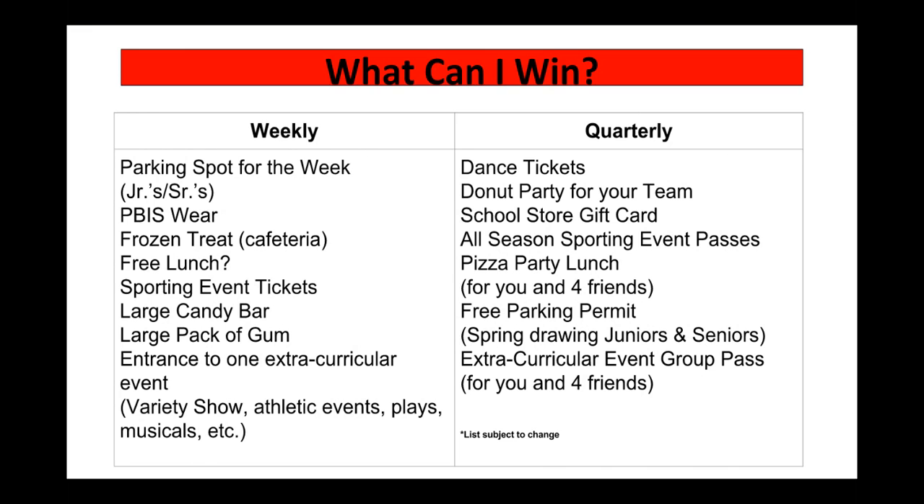So many of you have been asking, what can I win? Well, there are two different ways to win — through a weekly drawing or through a quarterly drawing. Take a second to look at all of the amazing prizes that you could win simply for earning and submitting your Bulldog Bucks. Which would you choose?